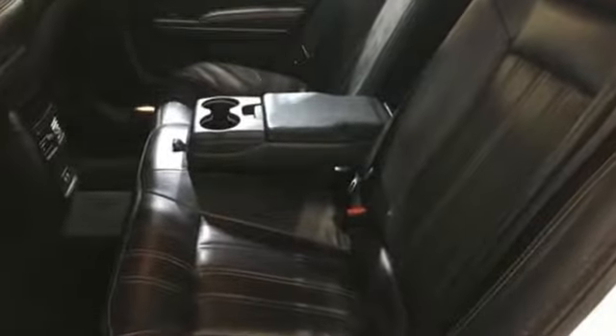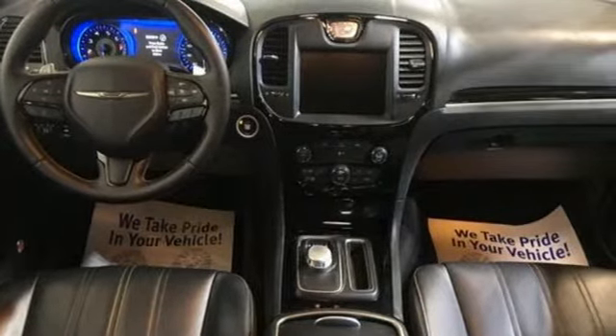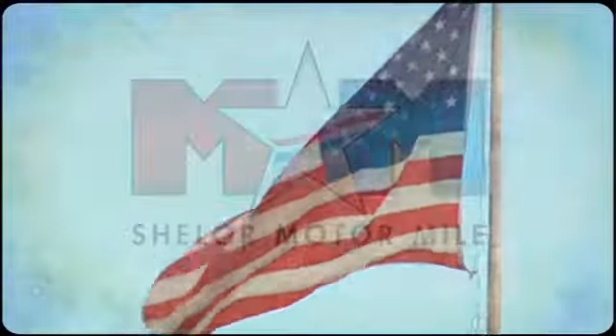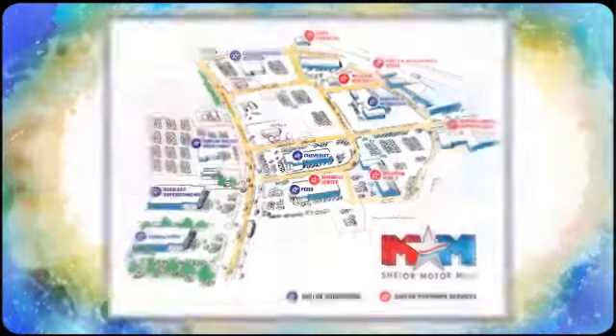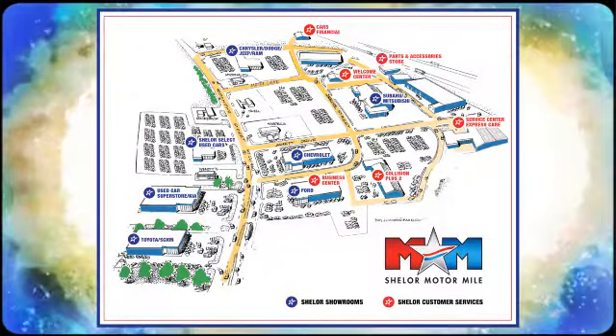Get into a Chrysler and let's do great things together. There's even more to see in person — take it for a test drive today. Come visit us on the Motor Mile, where you're always a name and never a number. Call, click, or stop in. We're conveniently located at 200 Motor Lane in Christiansburg, Virginia.